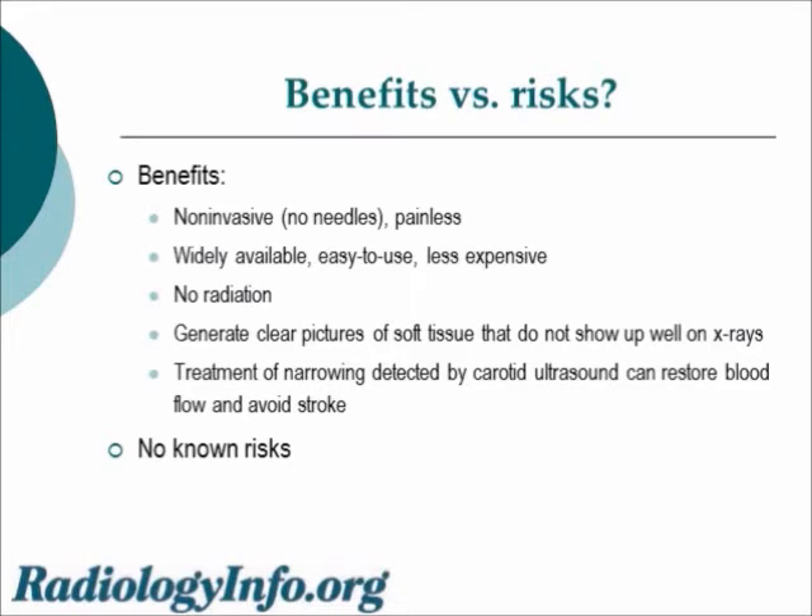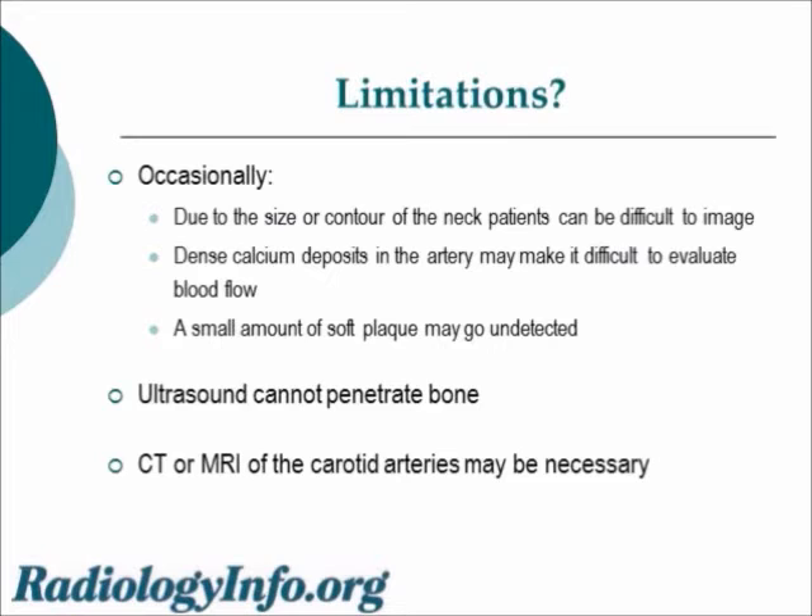There are no known risks. There are limitations to sonography, however. Occasionally, patients are difficult to image because of the size or contour of the neck. Dense calcium deposits in the carotid arteries may make it difficult to evaluate blood flow within. A small amount of soft plaque may occasionally go undetected. And unfortunately, ultrasound cannot penetrate bone, so it can't visualize the entire length of the carotid artery since the last portion travels through the bone at the base of the skull. In those instances, CT or MR of the carotid arteries may be necessary.